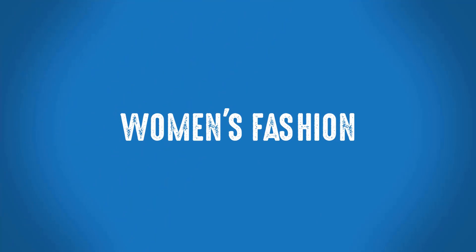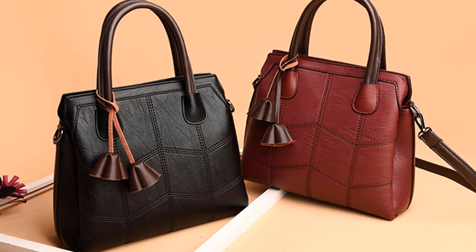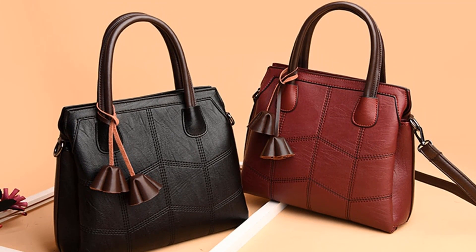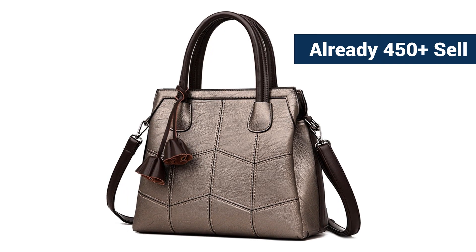Welcome to Women's Fashion Best Leather Bags. Van der Waal Luxury Women's Handbag — this is one of the stylish women's leather handbags. More than 450 persons have already bought this women's bag.